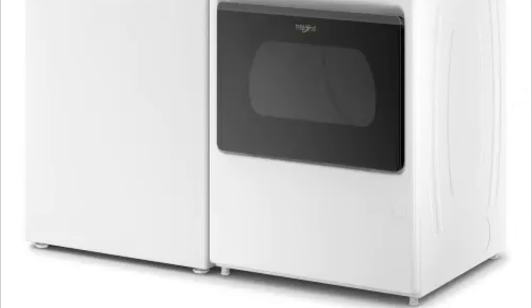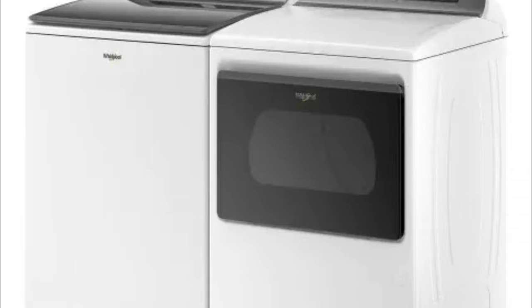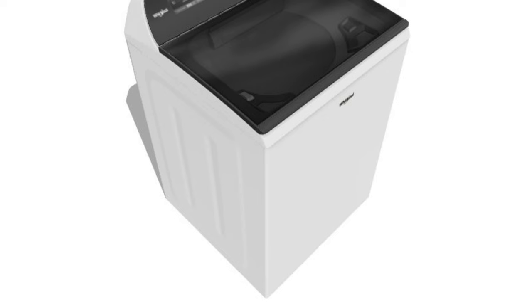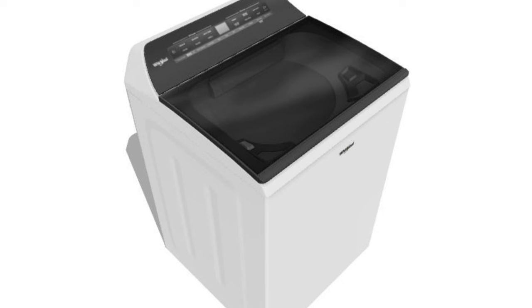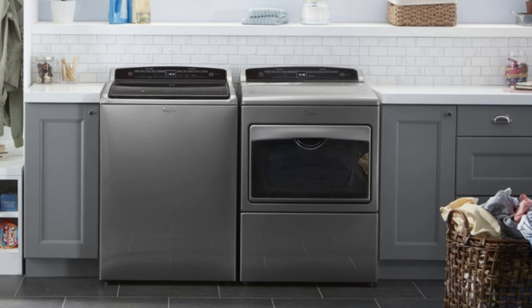They're ENERGY STAR certified and have a CEE2 rating. We also found this set to be relatively quiet while in use, very simple to set up and use, and intuitive to operate either via the machines or the app. Additionally, the dryer has an easy-to-clean lint trap, and both machines make a pleasant sound when the cycles are done. As for downsides, you may have to bend over a bit uncomfortably to load the washer and dryer, but you can purchase stands to help with that issue, and the dryer can over-dry clothes a bit, possibly leading to some shrinking. Overall though, the ease of use, high performance, and customization options make this pairing worth it.